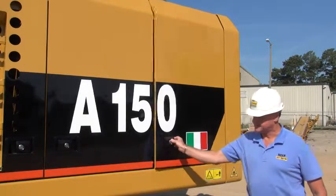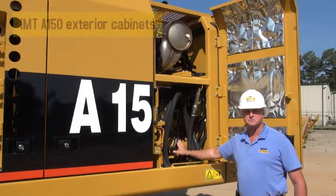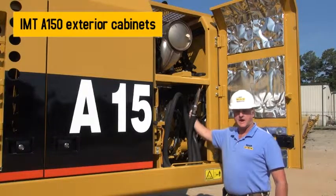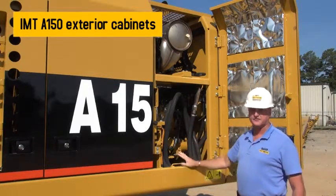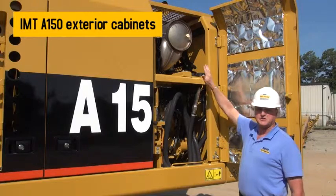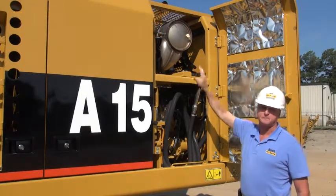The rear compartment on the left-hand side of the machine houses the Caterpillar pump, the IMT hydraulic attachment pump, and also allows easy access for service personnel to the CAT return filter and the CAT pilot filter. This compartment also houses a refueling system that allows easy access for refueling purposes from ground level. The upper section of this compartment also allows access to the engine muffler and regeneration system.